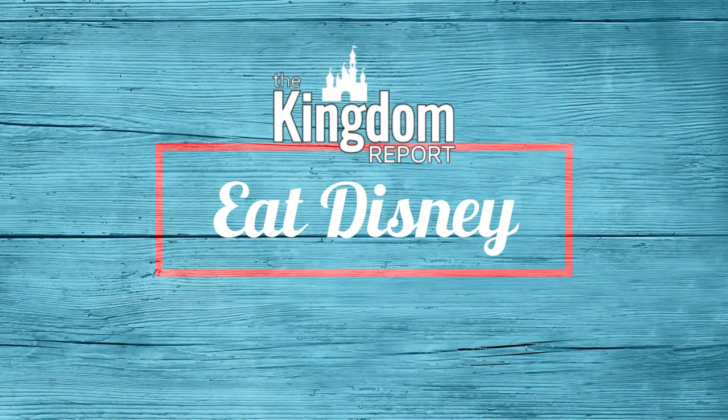Hey everybody, it's Wade with the Kingdom Report, back here with another Eat Disney Dining Review.